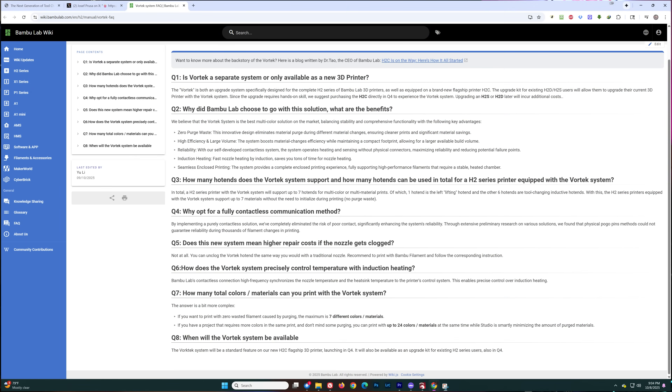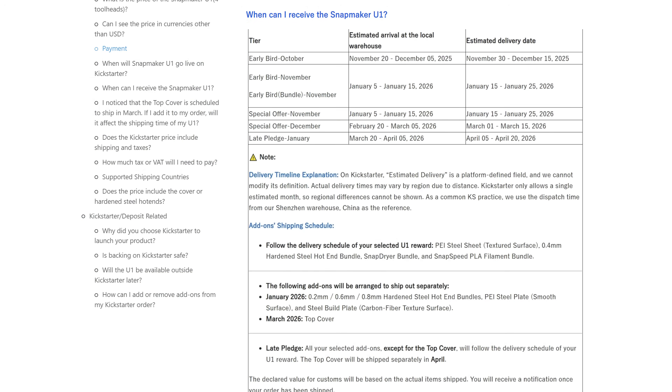No purge waste — we'll see about that one. The next question from the wiki: when will the Vortex system be available? The answer: the Vortex system will be a standard feature on the new H2 flagship 3D printer launching in Q4, and will also be available as an upgrade kit for existing H2 series users, also in Q4. We'll see if they make that goal. That leaves us with the Snapmaker U1. The Kickstarter campaign ended on September 30th, fully funded at $20,453,833 with 20,509 backers, with a late pledge option running through mid-October. According to their website, only the early bird October tier has an estimated delivery date in 2025 — end of November to mid-December.